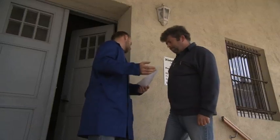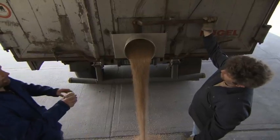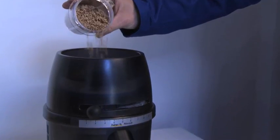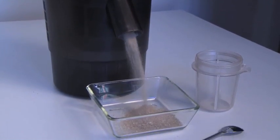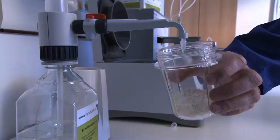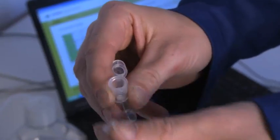Performed directly at the incoming inspection site, the analysis can be conducted by any employee. The procedure is clear and easy to learn, and after a few simple steps, the food sample is ready for analysis.